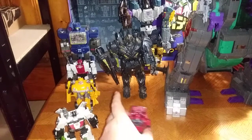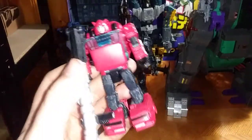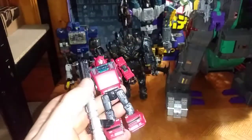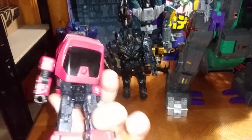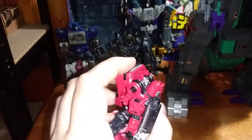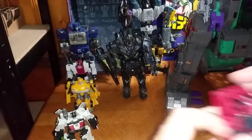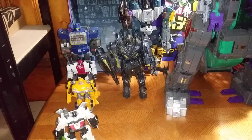Number three — hands down it's going to be Earthrise Cliffjumper for being the best Cliffjumper and more accurate to the G1. I have the backpack because I covered up the wheels. Because he's Cliffjumper, he's awesome, and that's why I like him so much.